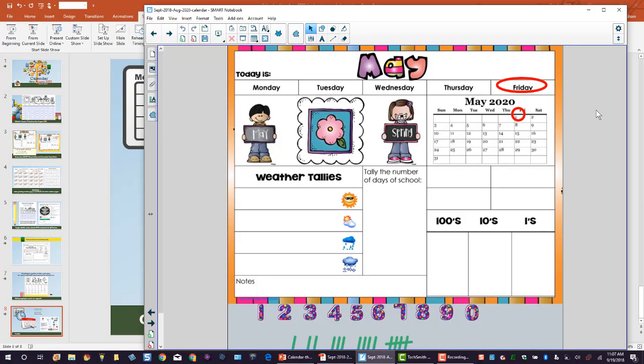The SmartBoard slide is interactive, and you can move the circles to what day it is. You can add numbers — students can do this, so maybe you have a hundred days of school and you would tally here. The tally marks can move up; you would put in a hundred. You can tally for the weather and make notes, like for somebody's birthday or whatever.